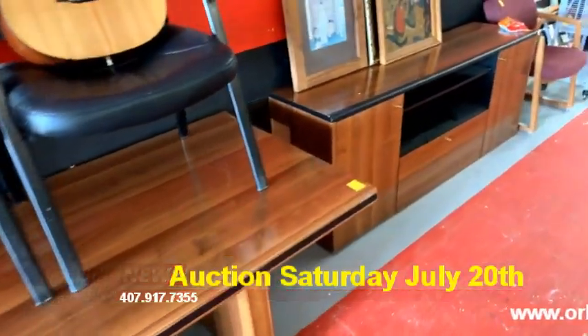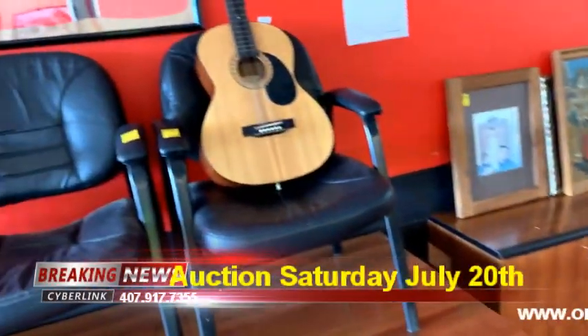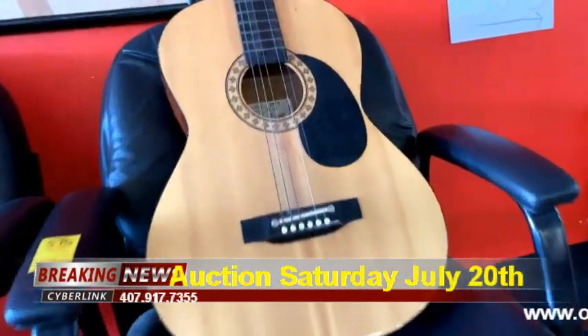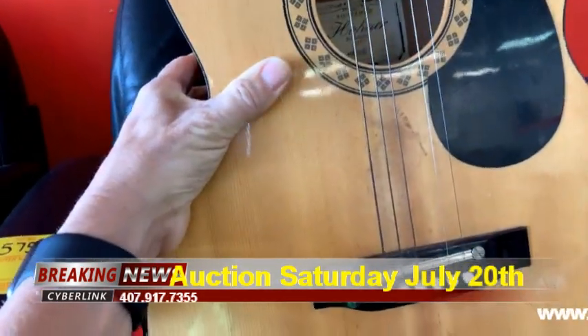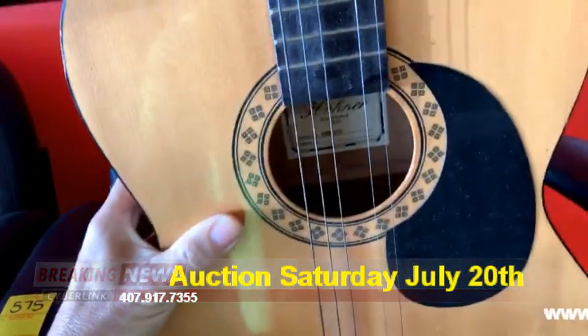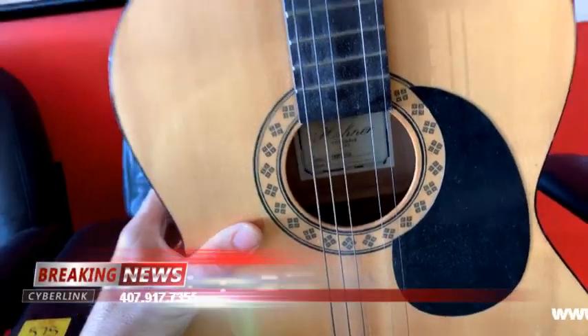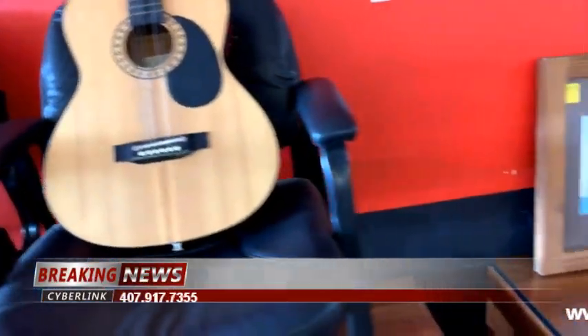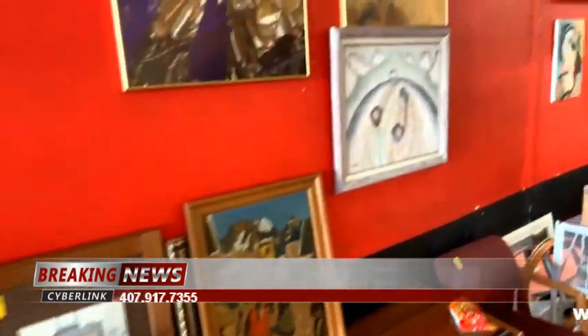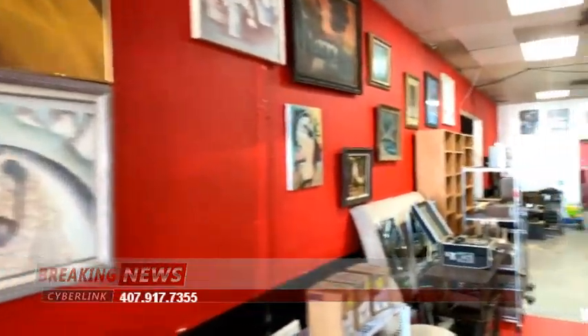We've got this really clean twin bed set, and this gorgeous desk set — a nice executive set with a credenza and a couple of chairs. We've got an acoustic guitar — a Hohner electric-acoustic guitar in really nice shape. Plus more artwork, some really eclectic artwork on this back wall.